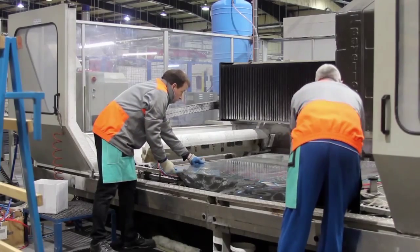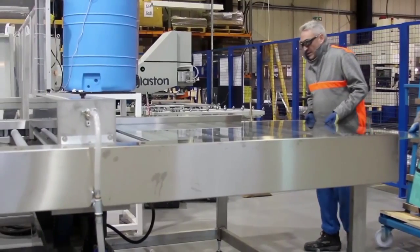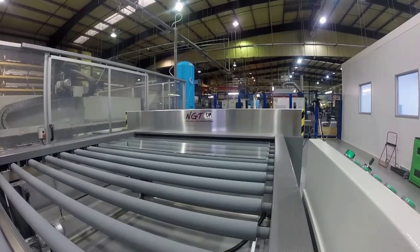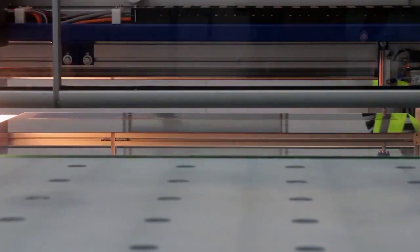The roughed out shape is then finished in a CNC grinder to produce the final item with a smooth edge. A separate drill is used to make any smaller holes that are needed in the glass. The glass is then cleaned in a specialist machine using demineralized water. After cleaning, the glass has the black border printed onto it.